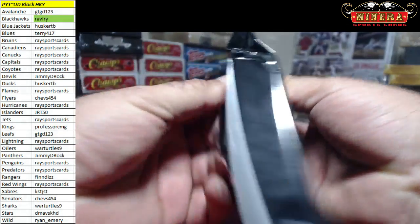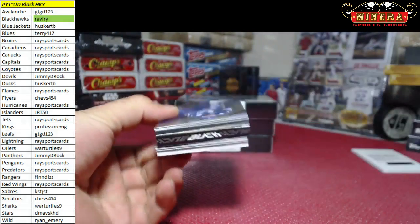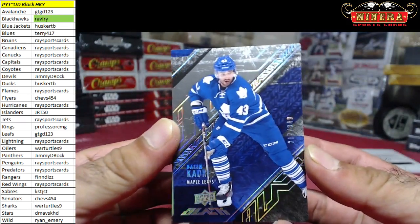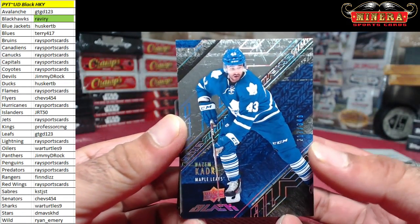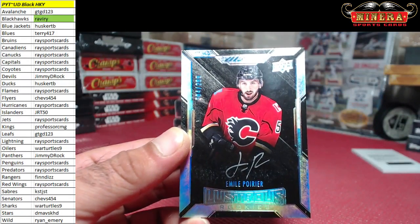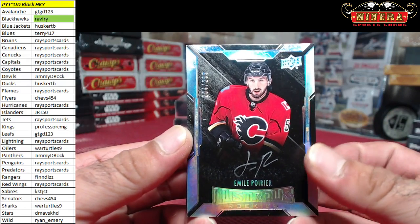Another booklet in here, here we go. Nazem Kadri for the Leafs, 217 of 349, and Emile Poirier 204 of 299 for the Flames, going to Race Sports Cards.